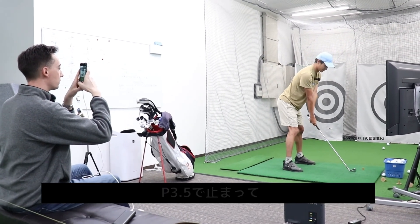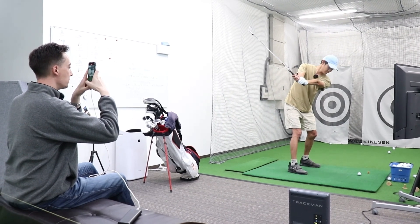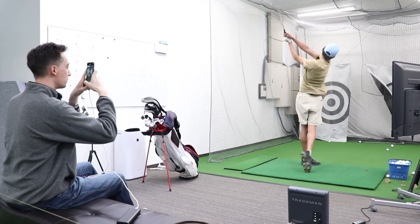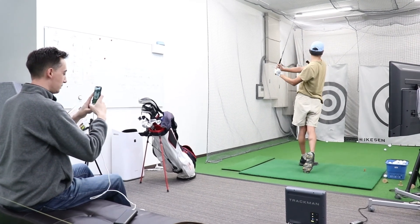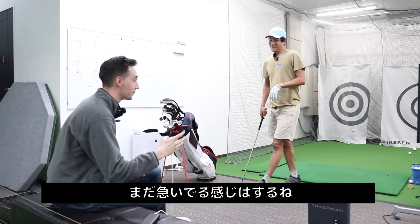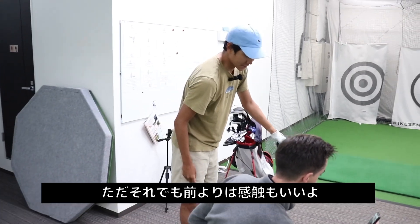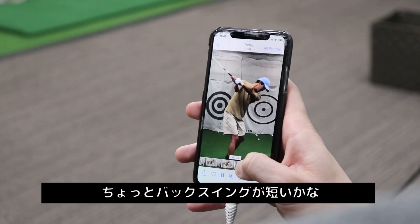P3.5 — all right. How did you feel there? I kind of rushed, so it was a little quick. A lot better than what I used to do, though. This swing was a little short.